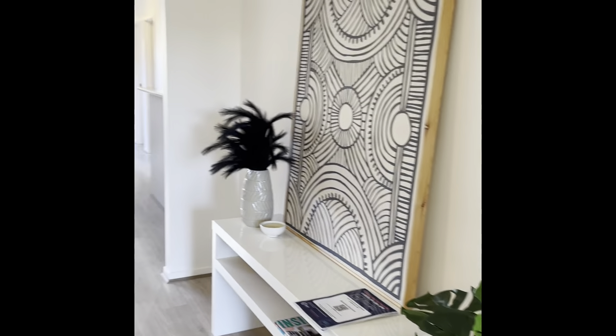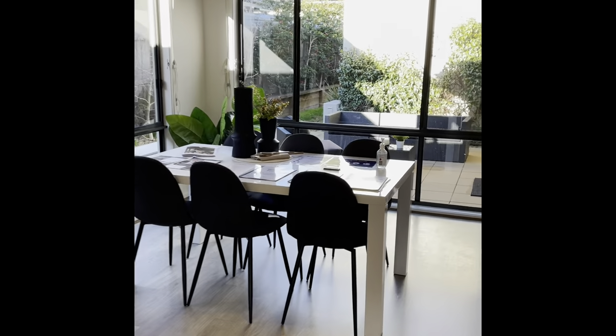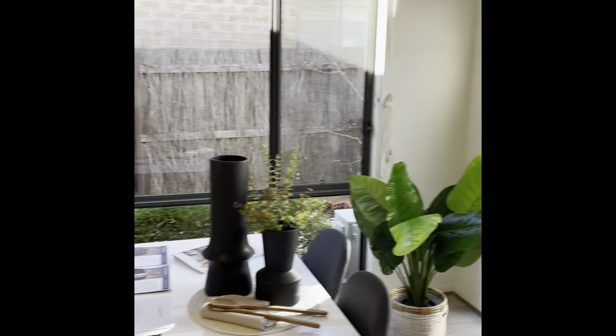This home's about 108 square meters, very functional floor plan focused on the courtyard in the middle here. Lovely north aspect, plenty of sun during the day.